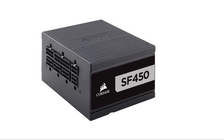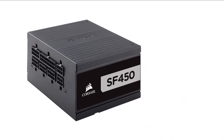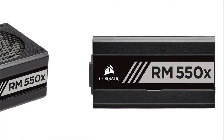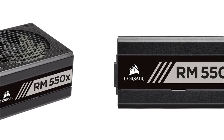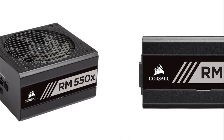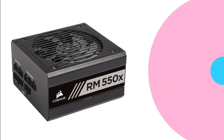The Corsair SF450 features one ATX connector with ATX 12-volt version 2.4. The continuous output rated temperature is 40 degrees Celsius and it provides 450 watts of continuous power. It includes a low-profile black cable, one EPS connector, two PCIe connectors, and four SATA connectors. This power supply unit also comes with cable ties and a DC modular cable storage bag.